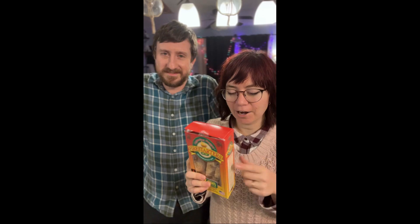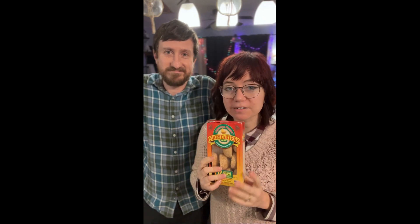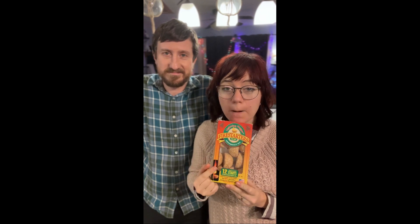I got these from REI. You could probably also get them on Amazon and possibly Walmart. We've got a more in-depth video coming up, but basically these work amazing. Highly recommend. 10 out of 10.